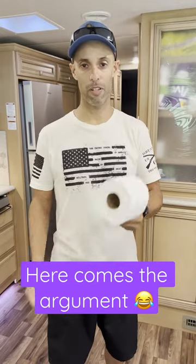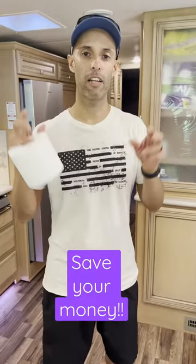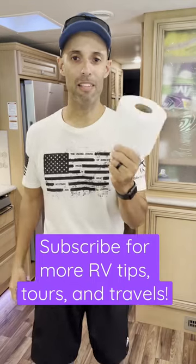Let's talk crap, guys. If you're an RV owner, at some point you're going to be using the toilet and you're going to need this — but it's not what you think. This is regular single-ply septic safe toilet paper that you can get at any big box or supermarket. Don't spend your money on RV-specific toilet paper because it does the same thing, except this is way cheaper.